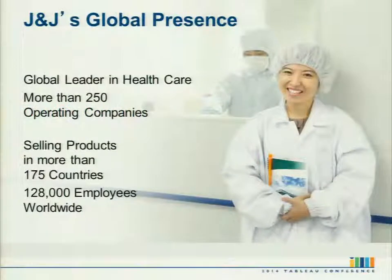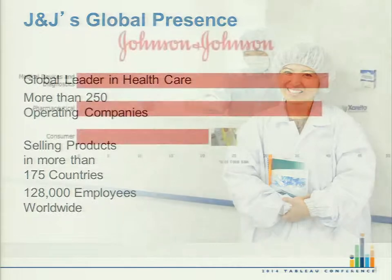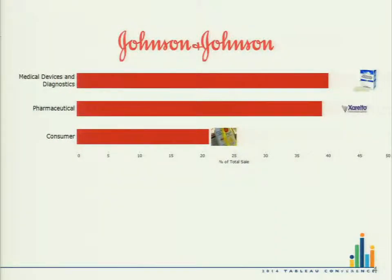A quick overview of Johnson & Johnson: we're a global healthcare leader with more than 250 operating companies. We sell products in over 175 countries and have approximately 128,000 employees worldwide. We're organized into three sectors: medical devices, pharmaceutical, and consumer. While we're probably best known for our consumer products like Band-Aids and baby powder, the bulk of our revenue comes from medical devices and pharmaceutical.